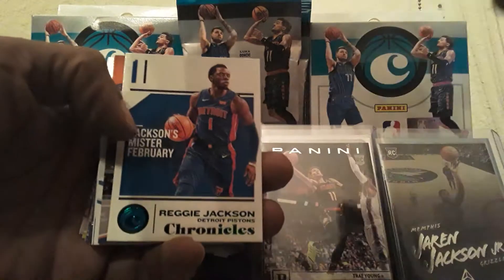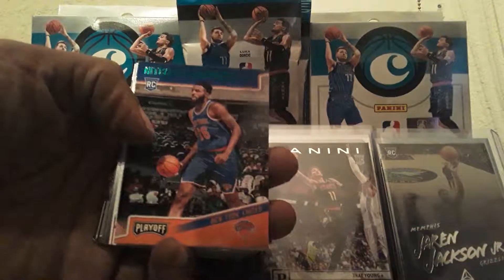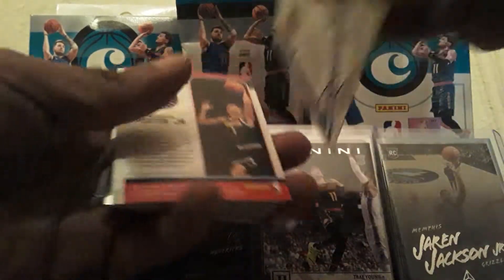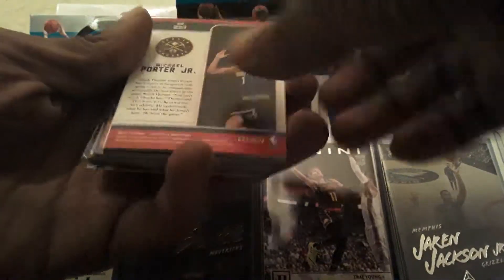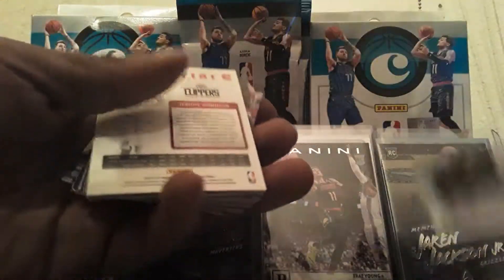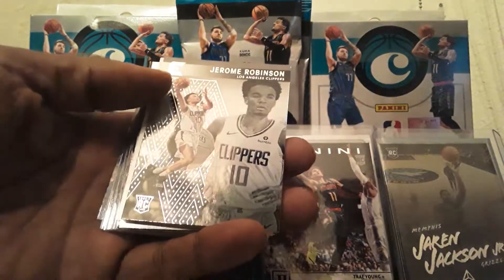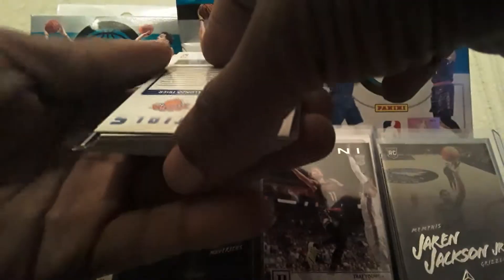We got a green Reggie Jackson, a green Mitchell Robinson. We got Alonzo Trier Elite — Elites are pretty cool. We got a Michael Porter Jr. Marquee — that's different. We got a Jerome Robinson — look at, we got a City card. We're going to try to put that City card to the back. Jerome Robinson. We'll do something like that. We got Jaren Jackson Jr. Panini.